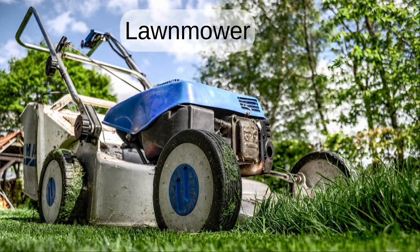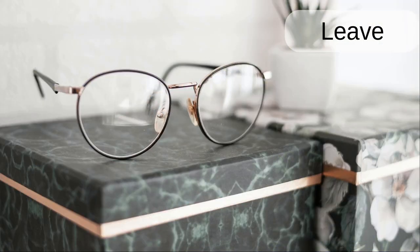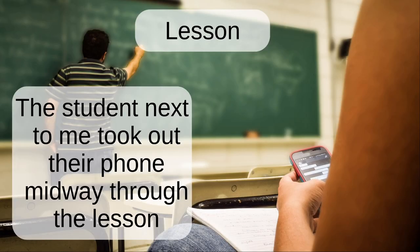Lawn mower. The homeowner brings out a lawn mower to cut the grass when it gets long. Leave. When I'm not wearing them, I leave my glasses on the box in my library. Lesson. The student next to me took out their phone midway through the lesson.